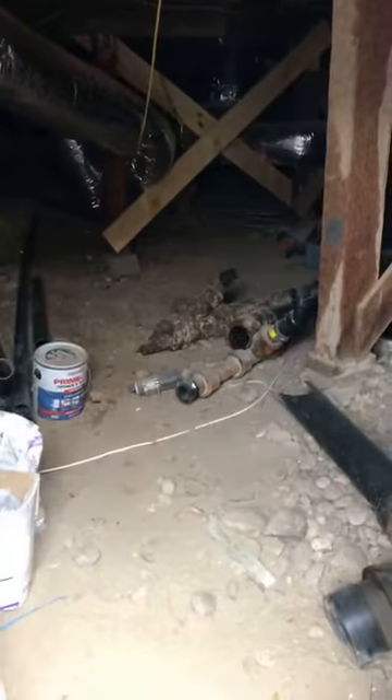Right off the bat, when we were in escrow on this property, I knew that we were going to do a sewer scope because the seller had not replaced the sewer line. She'd owned the property for many, many years. I knew that if she hadn't done it, it was probably original — which realistically means we're in 2019, so this is an 80-year-old sewer line from build time.